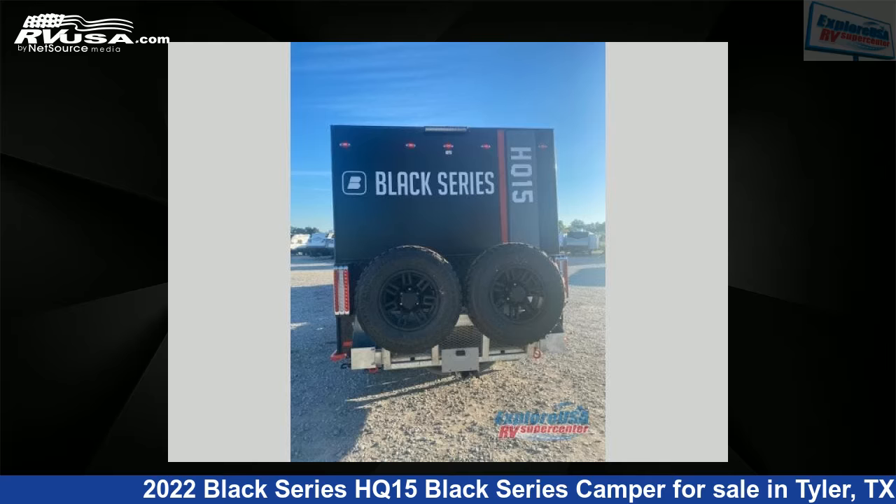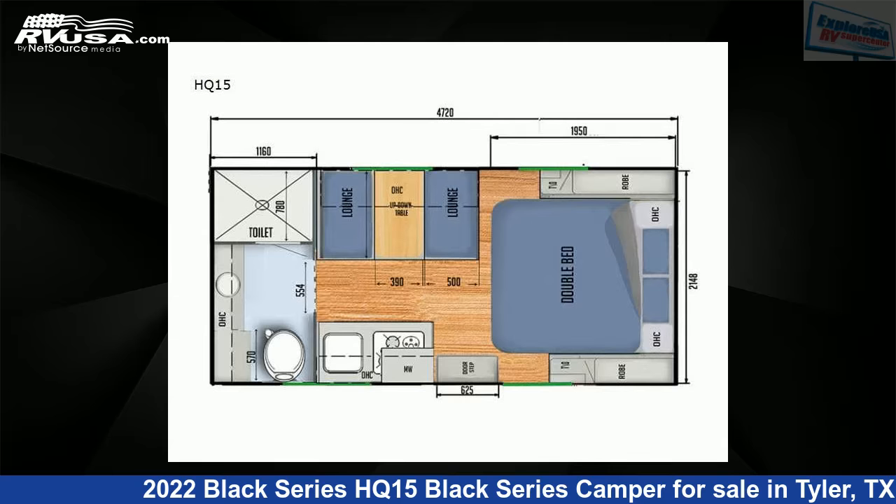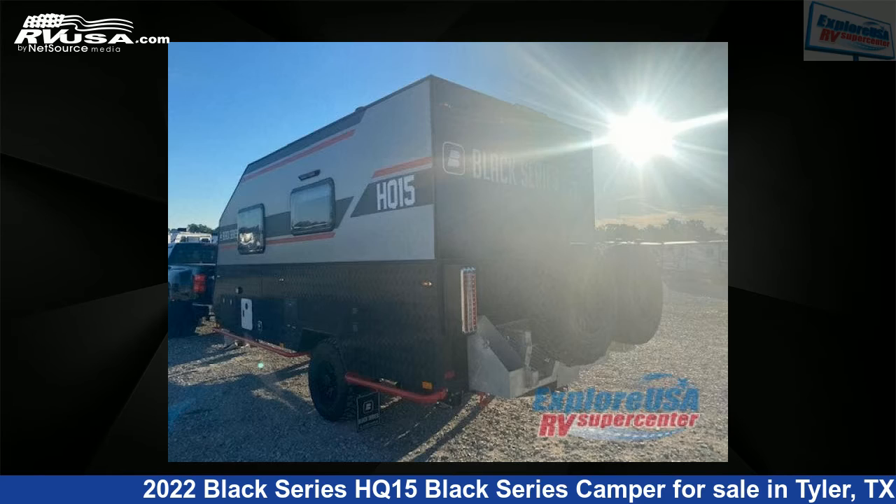This 2022 Black Series HQ-15 Black Series Camper is a travel trailer RV. It is located in Tyler, Texas, 75706 and is offered for sale by ExploreUSA RV Supercenter, Tyler, TX.